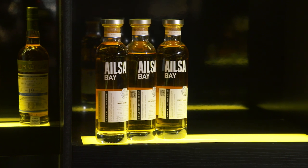Hello everyone and welcome back to Whiskey Wednesday. Today, something I sort of missed out on the first time round, but now I'm here to talk to you about Ailsa Bay 1.2.